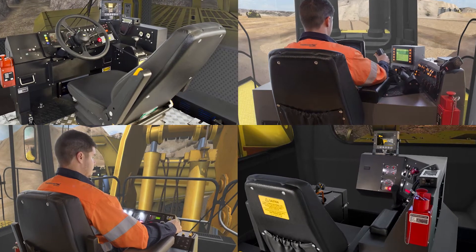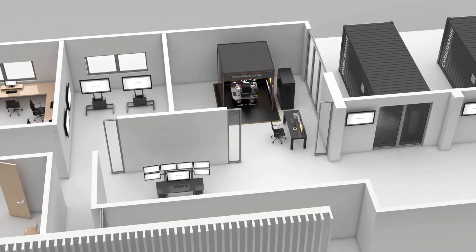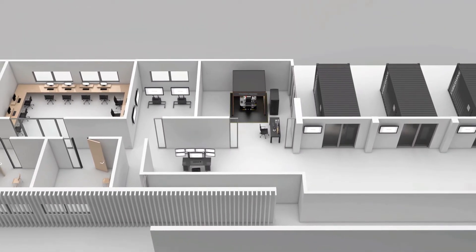We've also got a second variant which is what we call a classroom fixed facility, and we can come and build and install that into a mine where they've got already pre-existing facilities that they may want to build the simulator into.